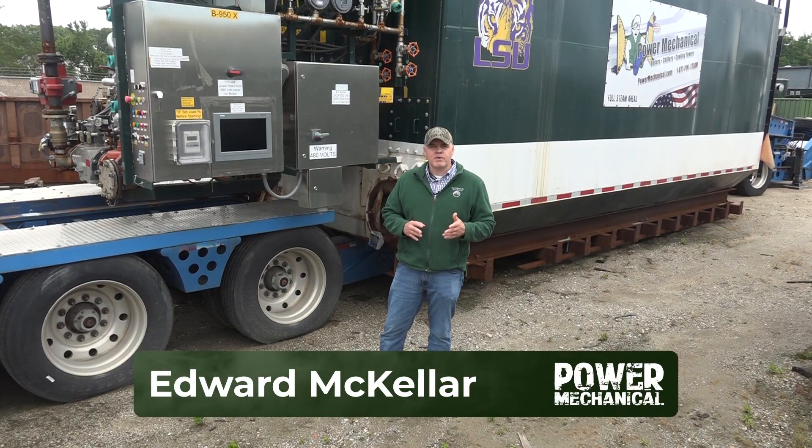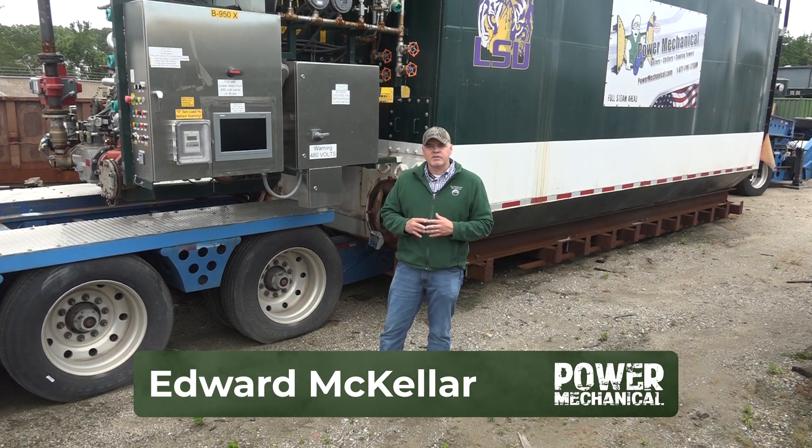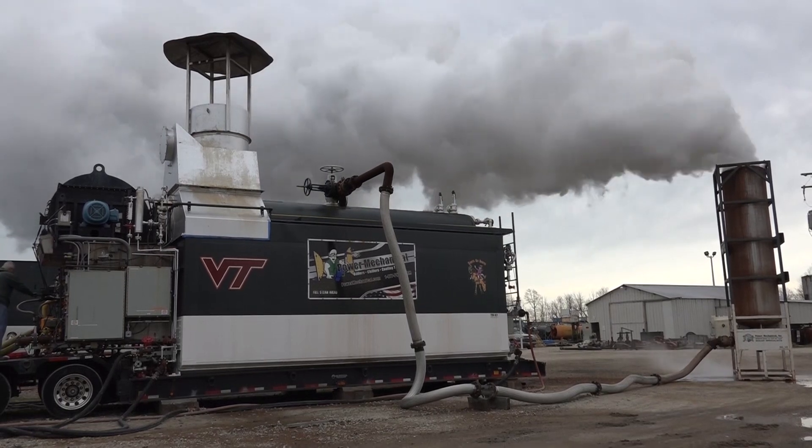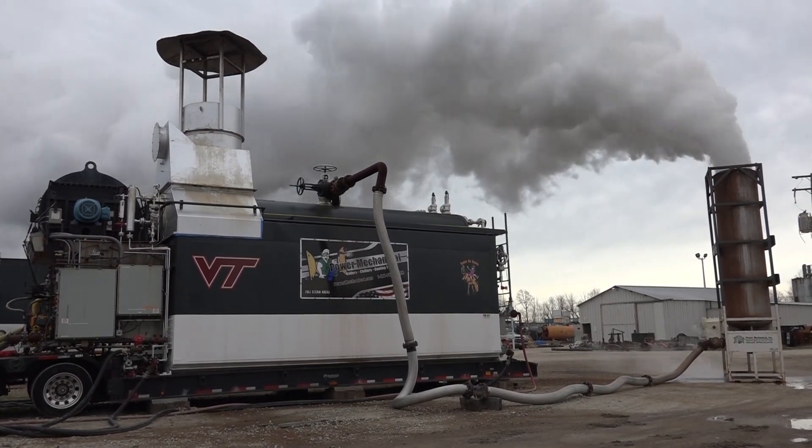The Class 1, as we refer to them internally, are water tube boilers. These have higher capacities and pressure ranges and are typical for large steam plant contingency planning. These boilers range from 30,000 pounds per hour up to 82,500 pounds per hour, with pressure ranges anywhere from 100 up to 750 PSI, with both saturated and superheated capabilities.